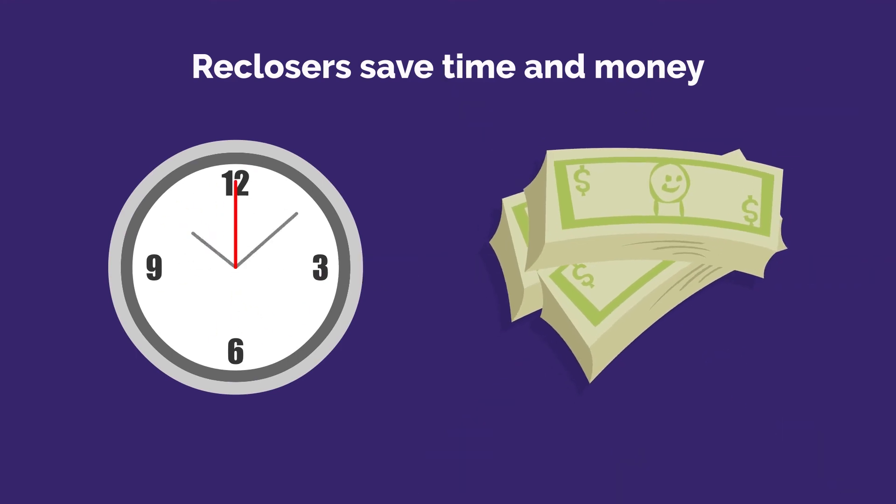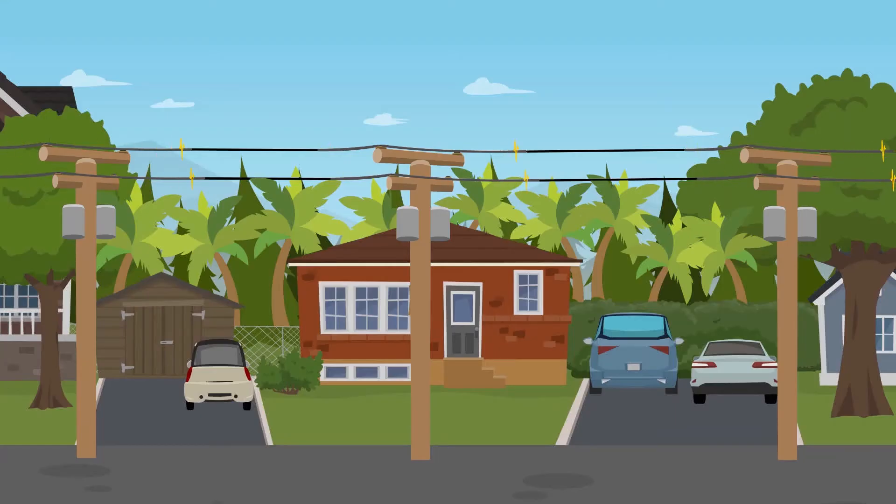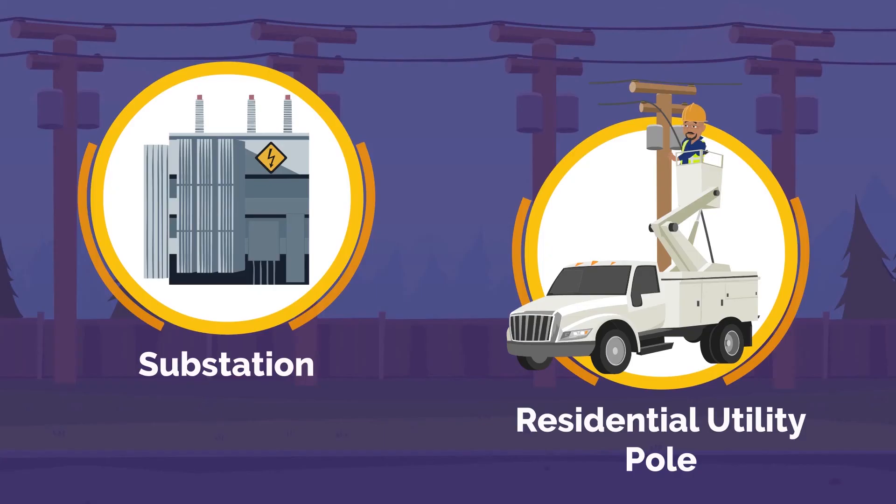Reclosers save us considerable time and expense, since they permit power to be restored automatically after only a flicker or two. They are used throughout the power distribution system, from the substation to residential utility poles.